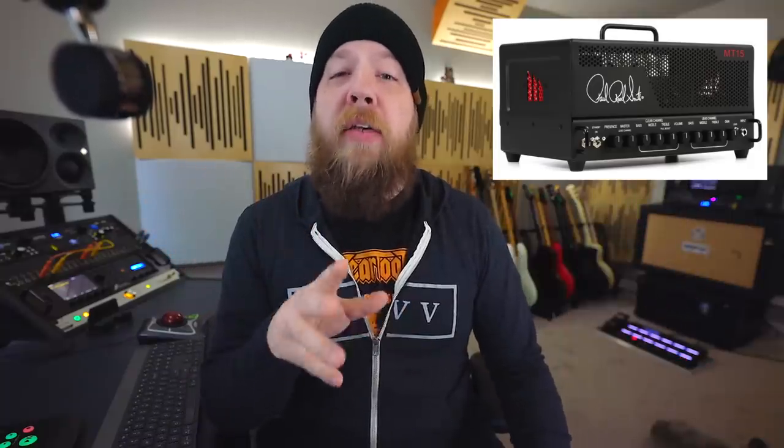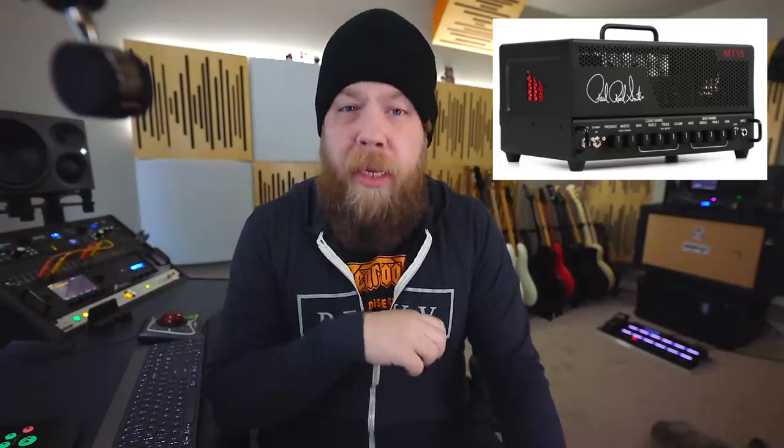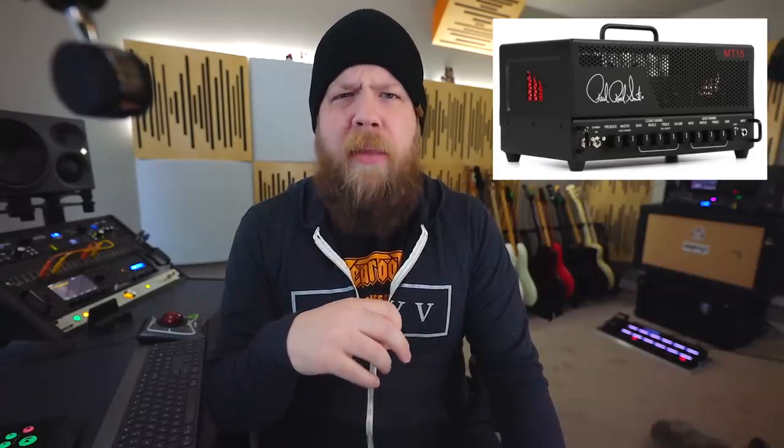Amp number three: the PRS Mark Tremonti Signature MT-15 amplifier. It's interesting that this is a lower wattage amplifier — absolutely very loud — but it's using 6L6 power tubes and is only rated at 15 watts, which is a unique trait with this amp. It is a very aggressive amplifier that really embodies the best of Mark's tone: gnarly, aggressive, very fast feeling, and perfect for those high-gain metal tones in a very small package.